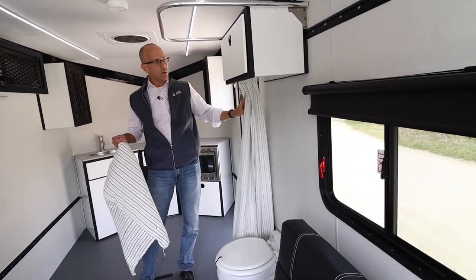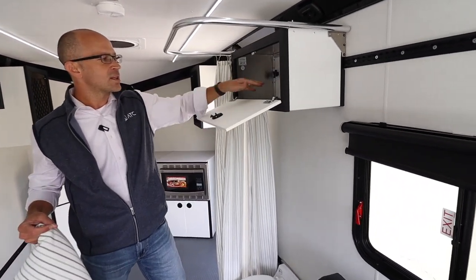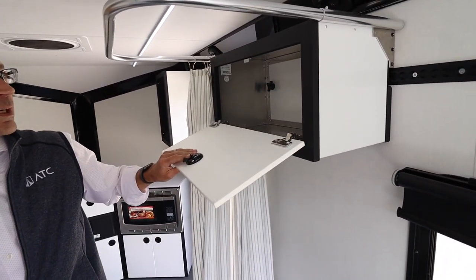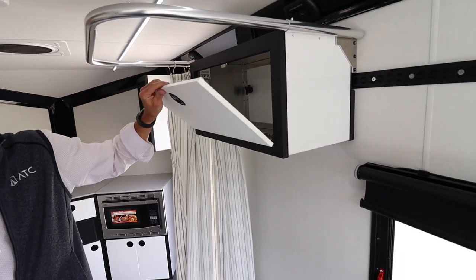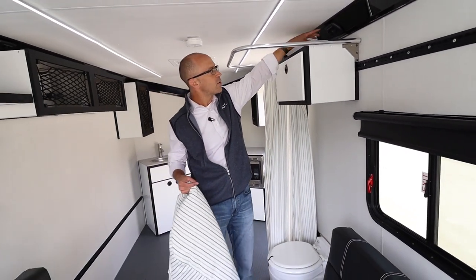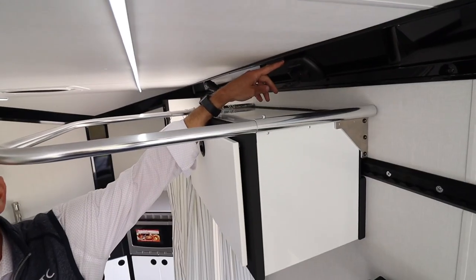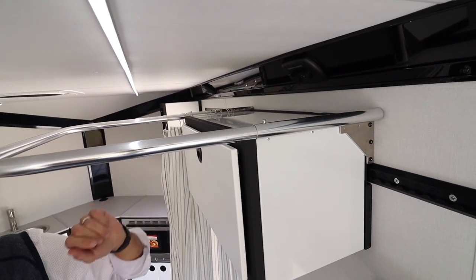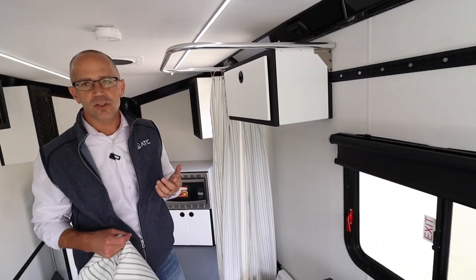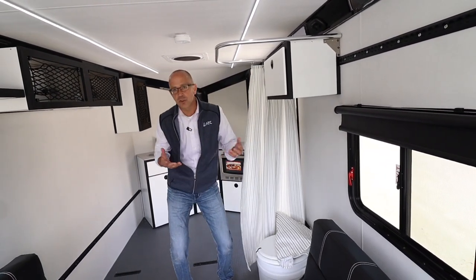So you've got the choice of how that works. It also comes with a nice upper cabinet for items you might need to keep in the bathroom area. While I'm here, I'll also point out that we do have charging ports in the cove molding — on the driver's side and on the passenger side — giving you access to charge your components and features.